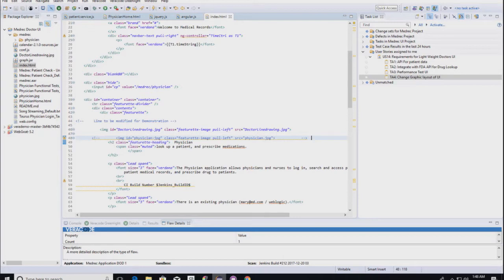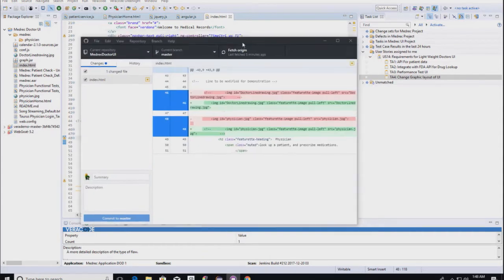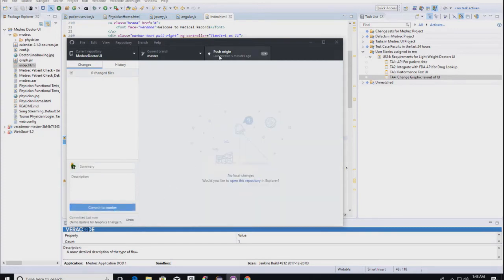We now need to take that change and get it into the bigger build and deploy it into our environments. Going to our Git UI, we can see the file we just changed has been picked up. We commit with the message 'demo update for graphics change' and tag it with TA4 to link it to the task in Agile Central, then push to update the master branch.